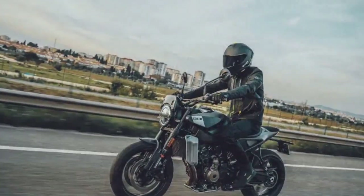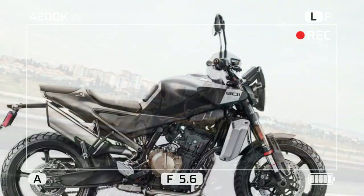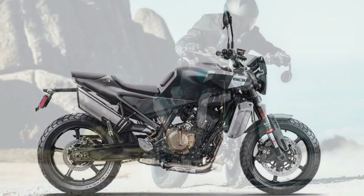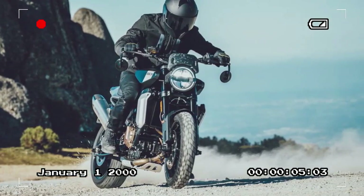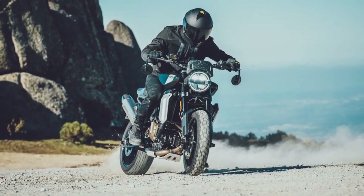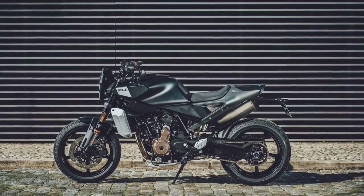Regarding chassis and ergonomics, compared to its predecessor the 701, the Svartpilen 801 has undergone significant changes. The frame now comprises a tubular steel front section utilizing the engine as a stressed member, while the subframe is crafted from cast aluminum, serving as the rear end's tail section without any separate plastic bodywork. A die-cast aluminum swingarm directly actuates the shock, allowing space for the exhaust pre-chamber in place of a traditional linkage.